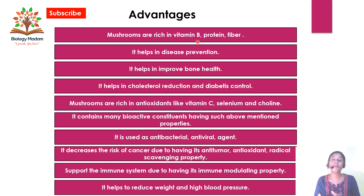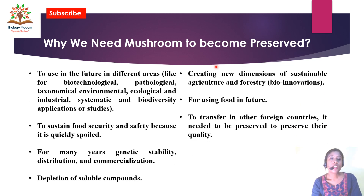Now it is clear why it is needed to preserve mushrooms and to export them to other countries. We need mushrooms to be preserved because in the future they are important in different areas — in biotechnological tools, pathological experiments, taxonomical studies, biodiversity study, systemic study, and research-based studies.